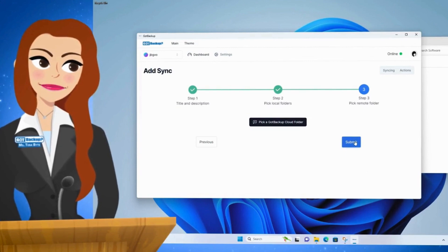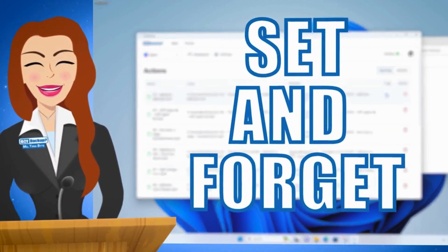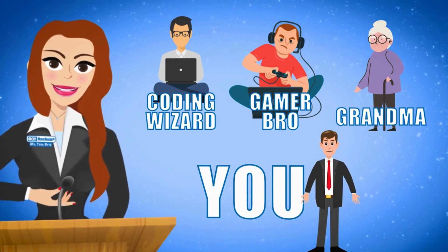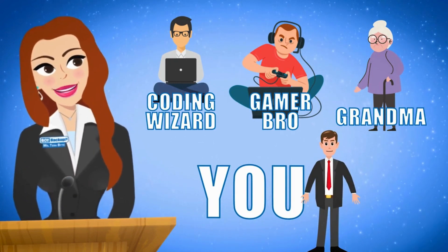Once set up, it operates seamlessly in the background, requiring no further attention. It's truly a set-and-forget solution. Whether you're a seasoned computer enthusiast or a casual user, GotBackup caters to all levels of technical proficiency, ensuring a smooth experience for everyone.